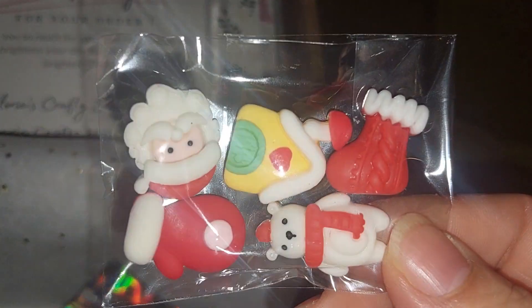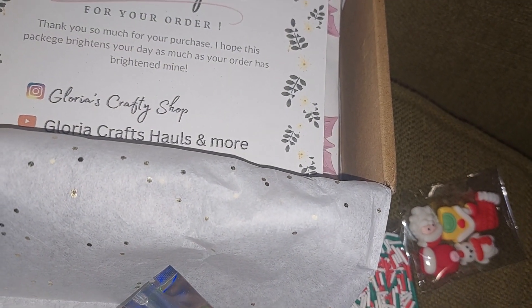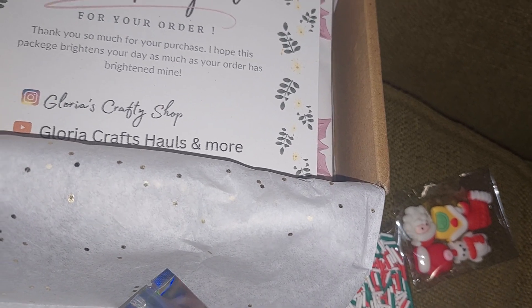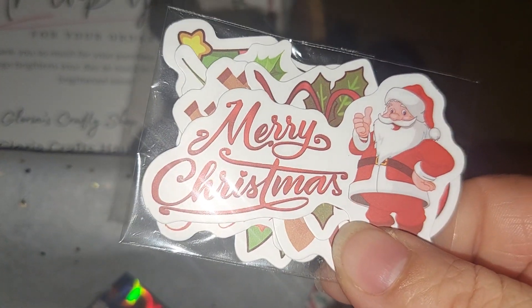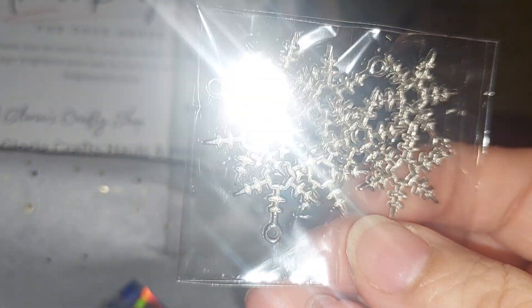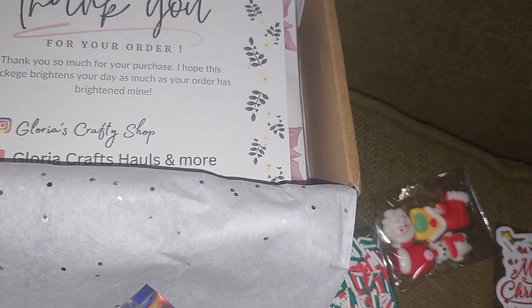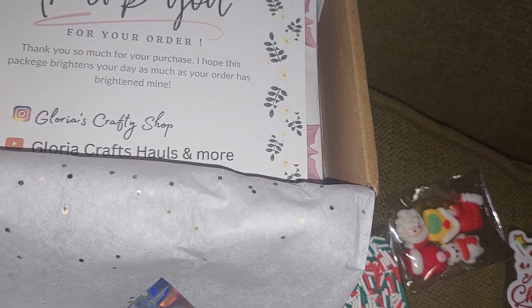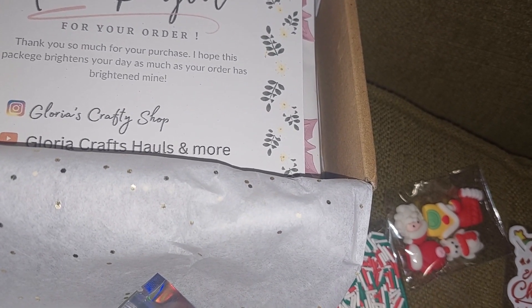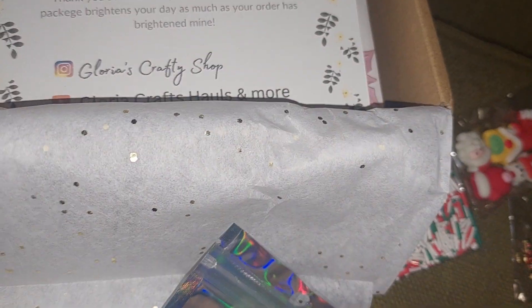And then this other mix of cabochons — there are more pieces here, or they could be stickers. And some snowflake charms and these Christmas charms she also included. Very cute for Christmas crafting!